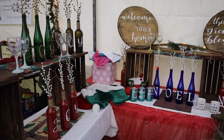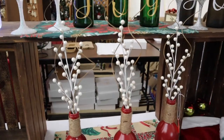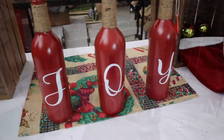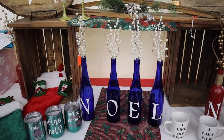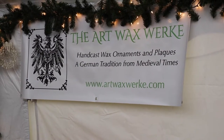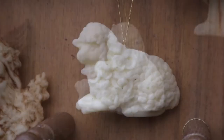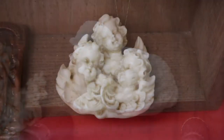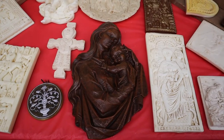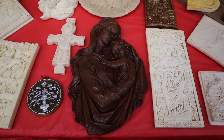This looks nice and Christmassy. This vendor does some very beautiful work — it really looks like wood grain. This is really beautiful.